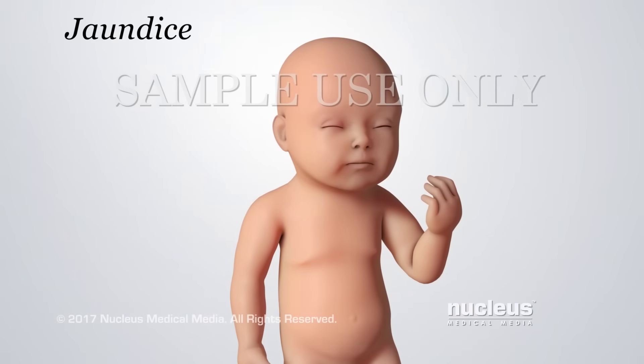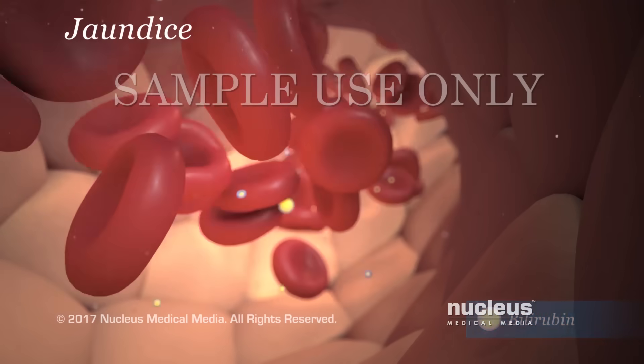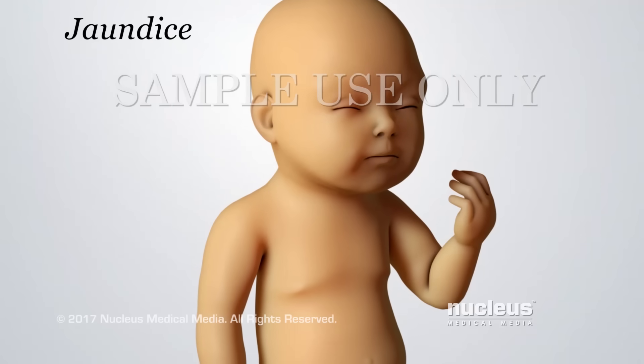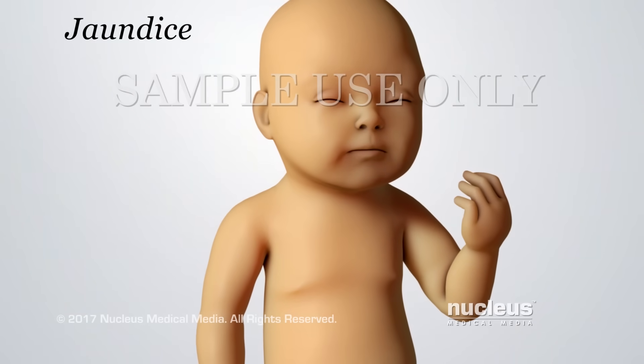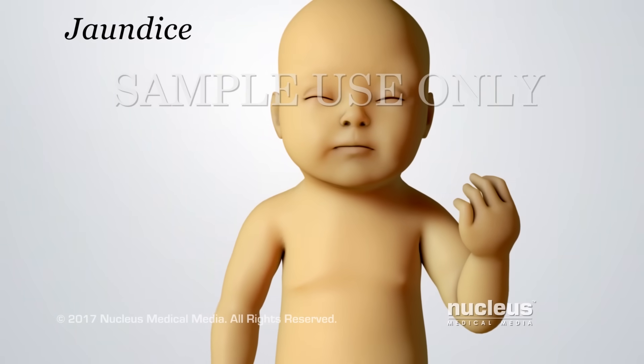Jaundice is an overall yellow skin color. It happens when a substance called bilirubin builds up in the blood. Most babies have some jaundice that appears more than 24 hours after birth. If left untreated, severe or long-lasting jaundice may cause brain damage.